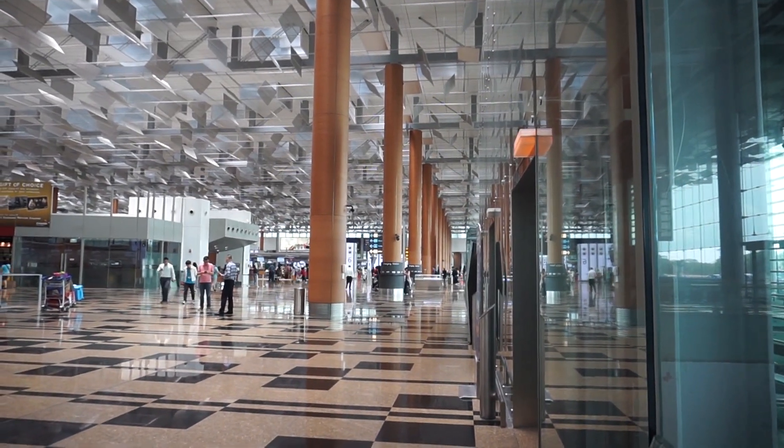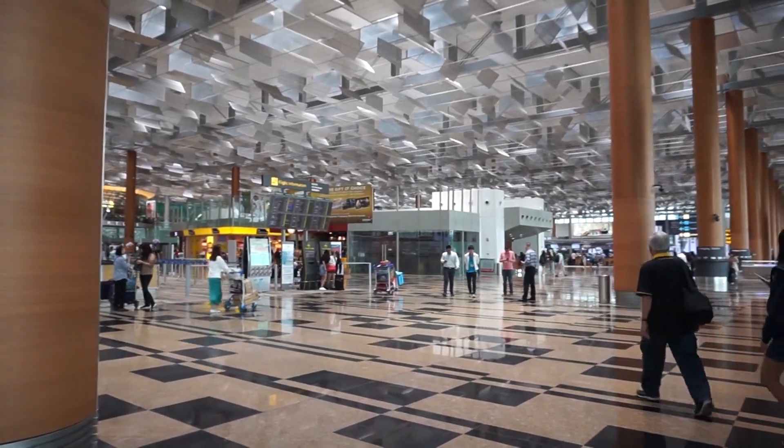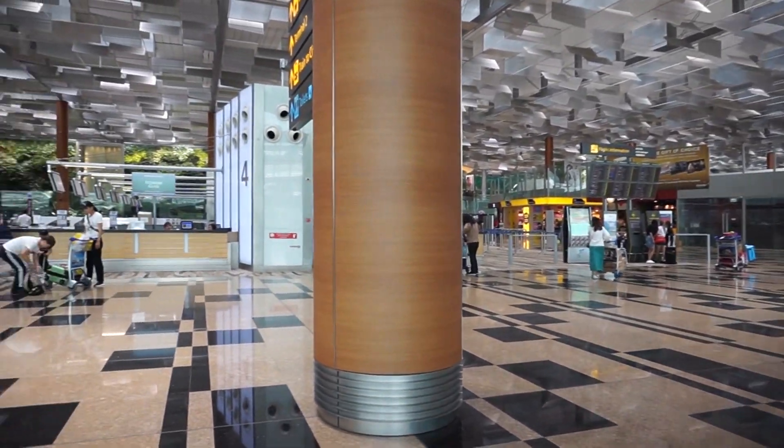This is Changi Airport. If you are watching this video, that means that you are planning to come here soon. So if you are coming to Singapore, you will be coming through Changi Airport.